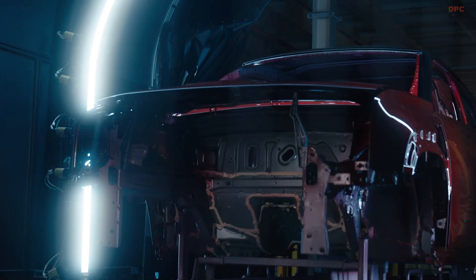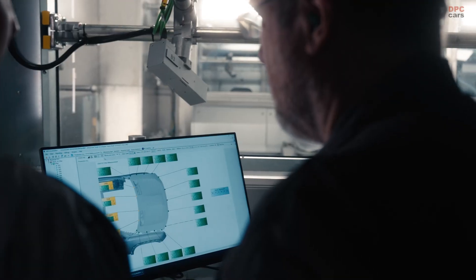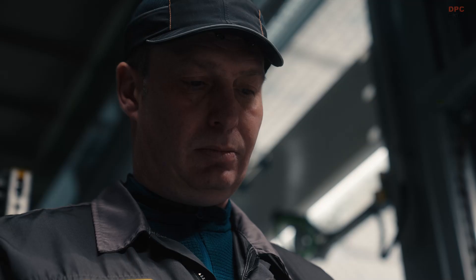This breakthrough allows for the seamless application of two-tone colours, where the vehicle roof and body can be painted separately with high precision.